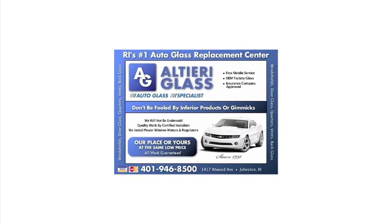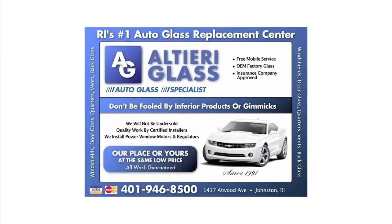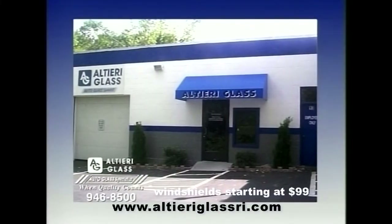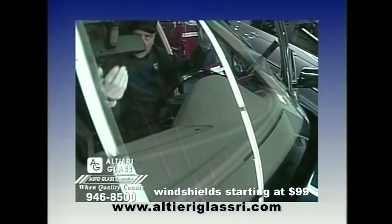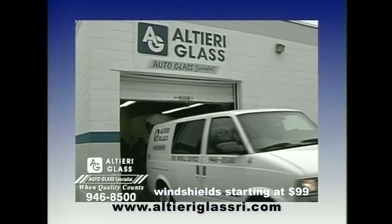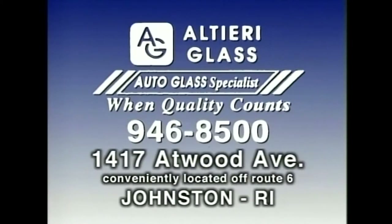The official auto glass specialist of Auto Show TV is Altieri Glass in Johnston. Windshields start at just $99. Accidents happen, and when they do, call the people who you can trust — Altieri Glass, your auto glass specialist. Altieri's is a simple shop with one simple goal: customer satisfaction. Certified installers, OEM glass, and quality sealants are Steve Altieri's personal guarantee for a job done right. Take advantage of Altieri's while-you-wait installation. Altieri's also offers free mobile service and will warranty your new windshield from leaks for the life of the glass. Insurance company approved, affordable prices. When quality counts, call Altieri Glass.